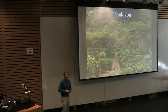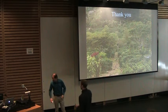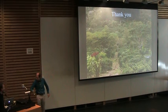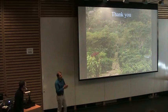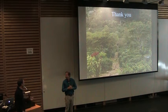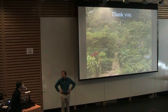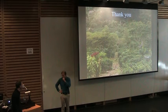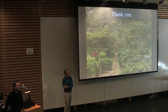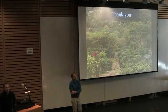Thank you. I'd like to take any questions.